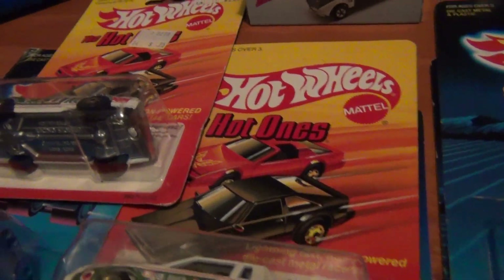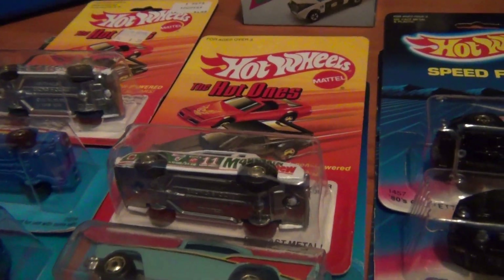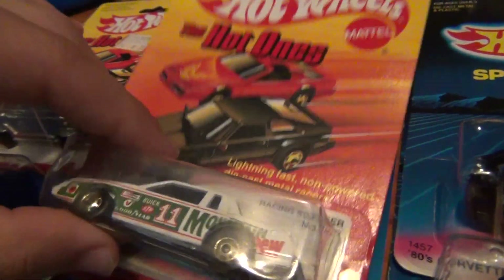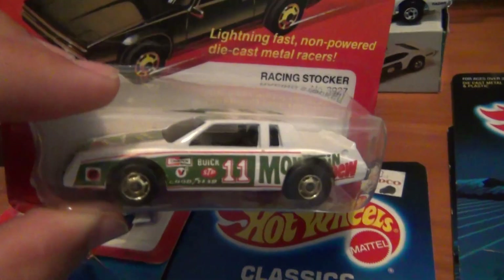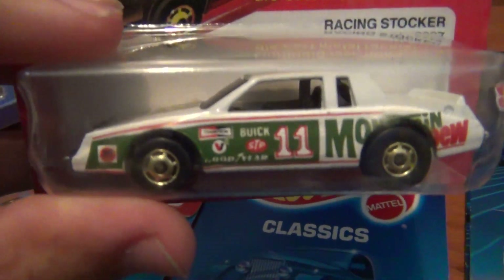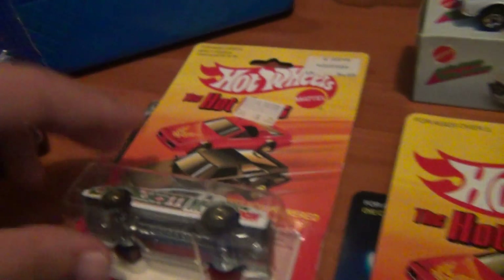Now pretty much we are at the eBay finds for the week - well, the last couple of weeks you could say. There's still stuff I still need to share with you all, but in later videos I'll get to that. We'll start off with some Hot Ones. Love the card art on the Hot Ones and even the earlier card art, like on the Chevy Citation just there. Managed to score another variation of the Racing Stocker - really cool casting. I love the paint scheme. I do believe Darrell Waltrip had this paint scheme back in the 80s when he raced, and of course the car was a Buick.